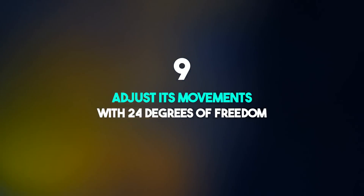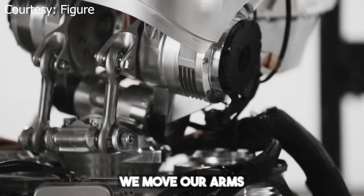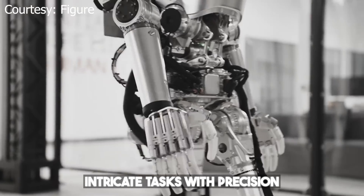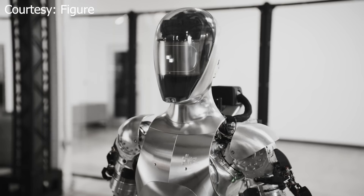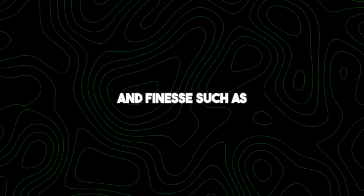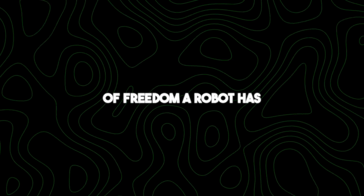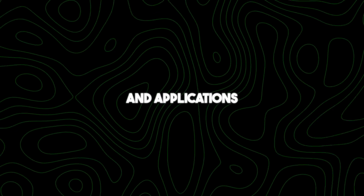Number nine: adjust its movements with 24 degrees of freedom. Degrees of freedom refer to the robot's ability to flex, extend, rotate, or pivot its various joints — much like how we move our arms, legs, and other body parts. With 24 degrees of freedom, the robot has a wide range of motion, allowing it to perform intricate tasks with precision. Its multiple degrees of freedom enable it to maneuver its arms, hands, and fingers in a coordinated manner to grasp and manipulate objects effectively — enabling tasks that require dexterity, such as assembling complex structures, handling delicate objects, or even assisting in surgeries.